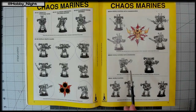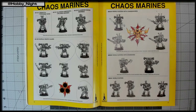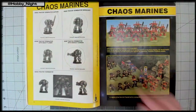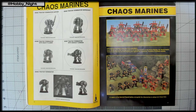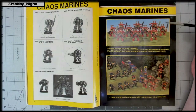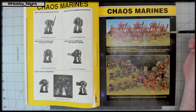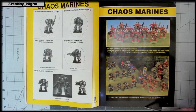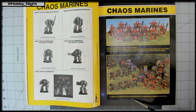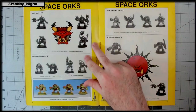They wish a Slaaneshi Noise Marine had a chain guitar instead of a chain axe. They note the Death Guard models look very short and round — 'weighed down with plague.' They spot the Legion of the Damned squad and note John actually picked one up from a dealer at Gen Con. Then they reach the Space Orcs section — 'back when they were called Space Orcs.'